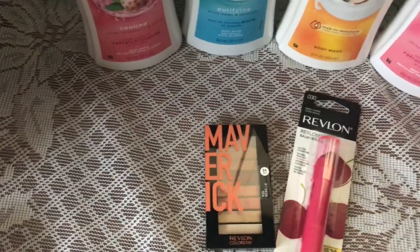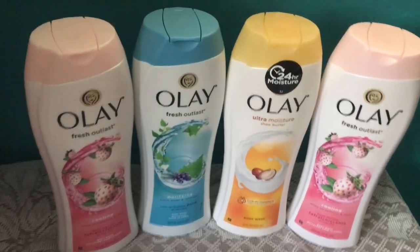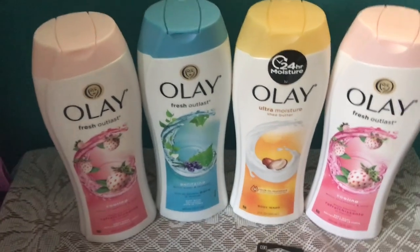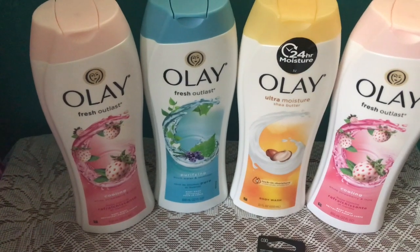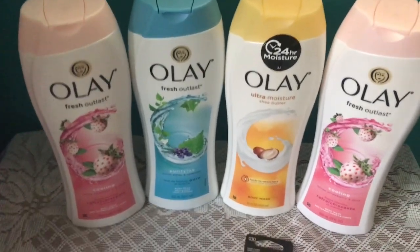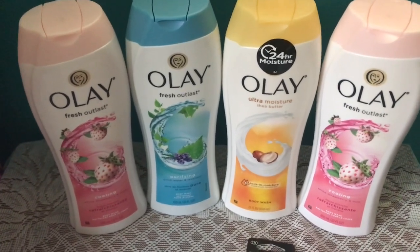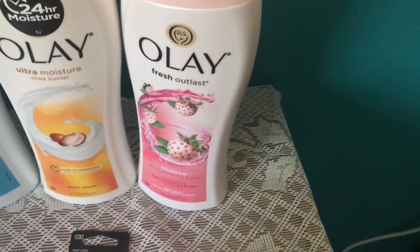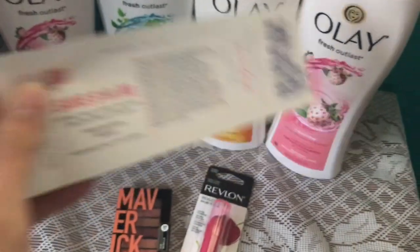What you can do next is pick up four of these Olay body washes, which are priced two for $12, so four of them is $24. Once you're at that $24 total, we have a $9 coupon. The $9 off of four will come off, bringing your total from $24 to $15. Then you can apply that $10 register reward you just got from the makeup purchase to this transaction.